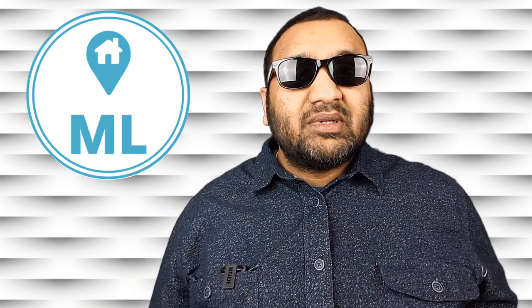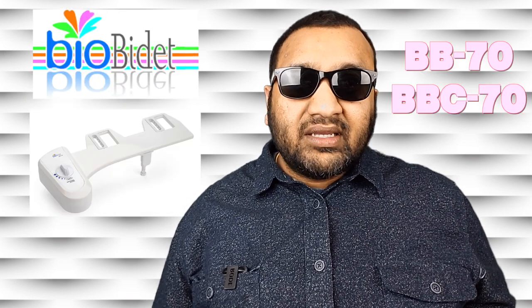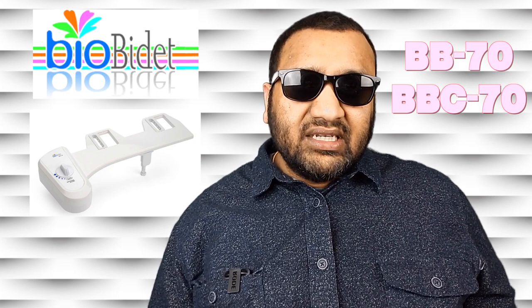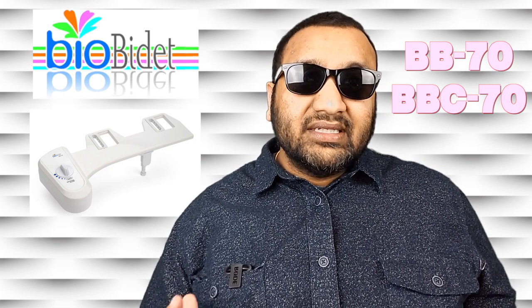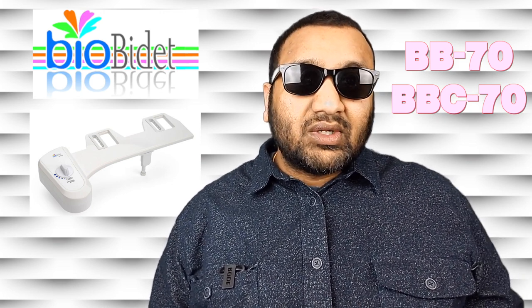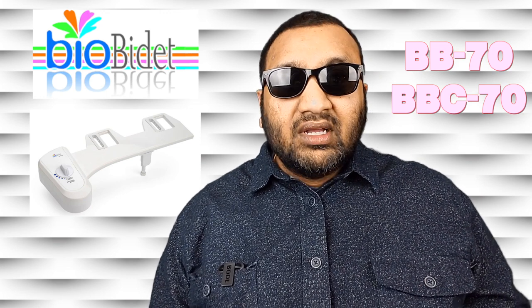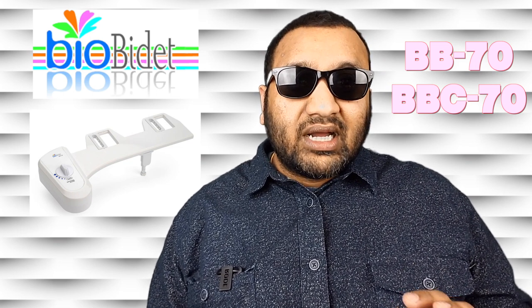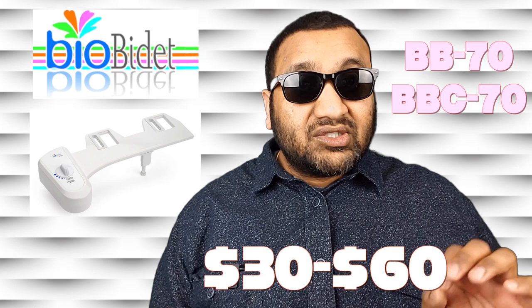So you have two options: you can run a cord to your outlet, or you can call an electrician and have them set up an outlet near the toilet. Having an outlet near a water source — not the best idea. The bidet I recommend is made by a company called BioBidet. When you search online, it could be under two model numbers: BB70 or BBC70 — it's the same thing. It needs no electrical outlet, and the best part, those fancy ones run anywhere from $200 to $500, but the one I'm recommending is anywhere from $30 to $60.